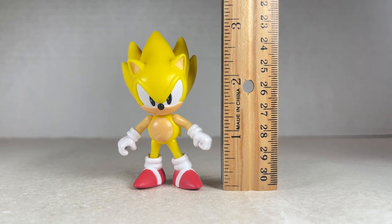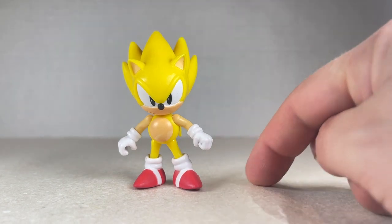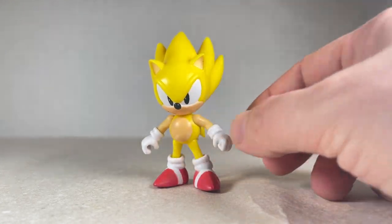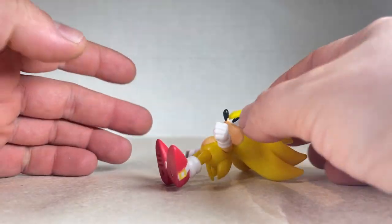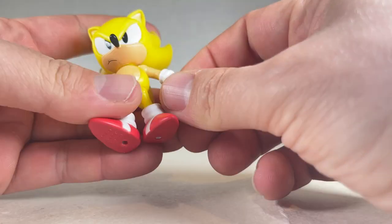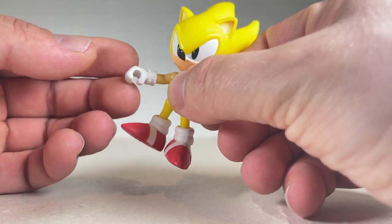Next up is Super Sonic, standing at about two and three quarters to three inches tall. He's a nice looking figure, but there are a couple of issues. He is top heavy, so anything can get him falling. It's kind of frustrating to stand him sometimes — if you want to put him in a certain pose, you can't because of the weight of his head, which is a big shame. He does swivel his head all the way around. One hand is a holding hand rather than a fist, which is a weird bummer.